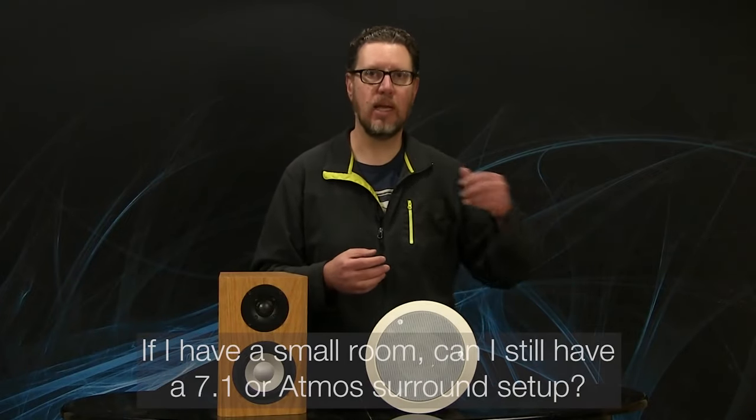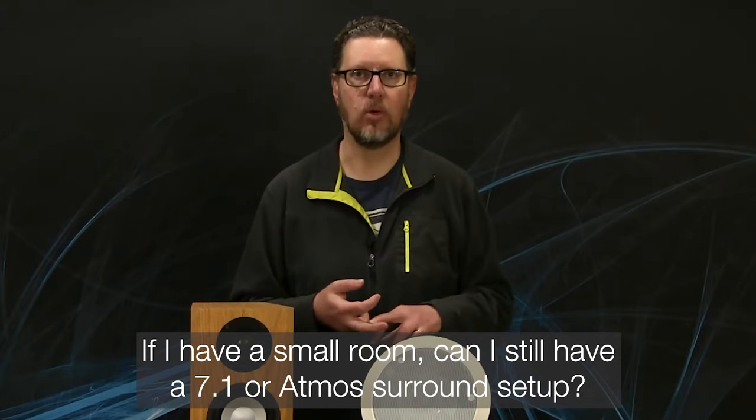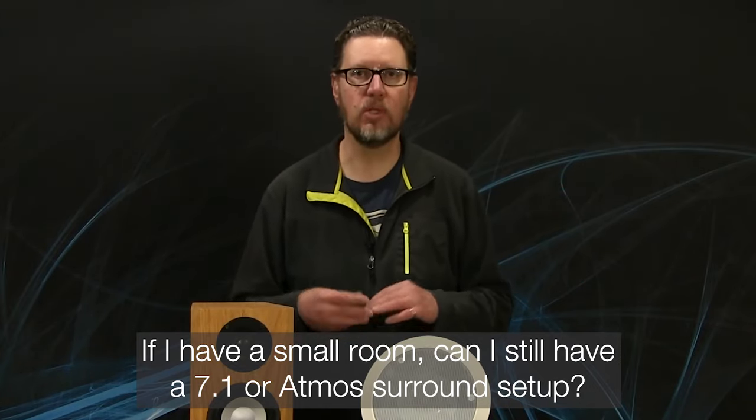It's not a sequestered-away place in the basement, although many are lucky enough to have such a setup. So the question I get is: I unfortunately have to have my couch or my main listening seats right up against the back wall of the room. Should I even bother with a 7.1 system or Atmos? Is 5.1 the best I'm going to achieve? Is there any point in those side surround channels if my chair is right against the wall and I can't have the rear surrounds behind the listening position?